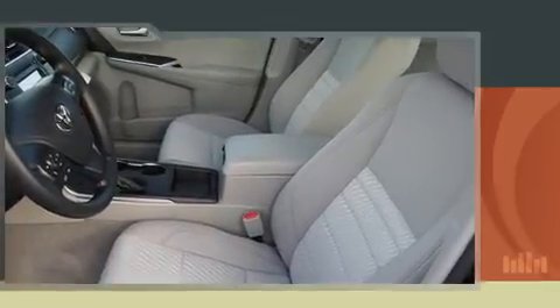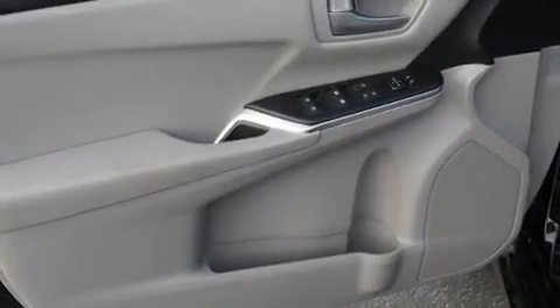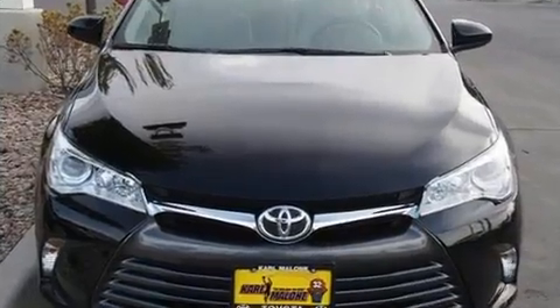It's equipped with tons of terrific amenities, but it won't break your budget — such as remote keyless entry, one-touch window functionality, variably intermittent wipers, a trip computer, and air conditioning.